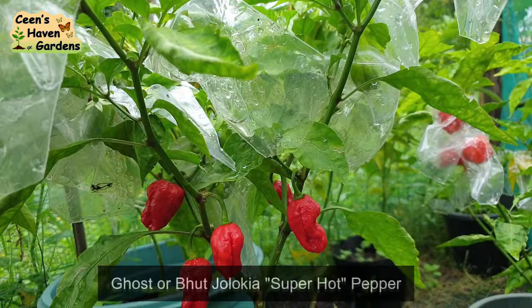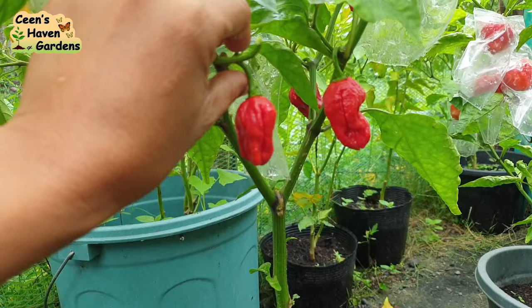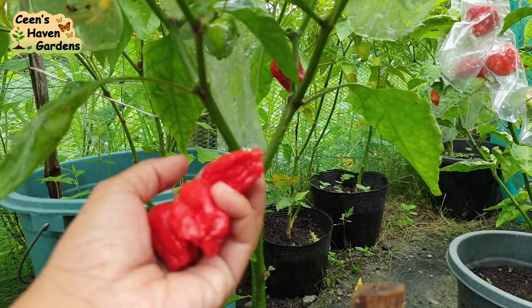Next ay Ghost Pepper. Super anghang din ito — certified World's Hottest Chili ng Guinness World Records noong 2007. Nakakatuwa na ang dami kong napabungang super hot peppers ngayon. Nakailang try din ako magtanim ng mga ganito bago ako nakapagpabunga ng ganito karami.